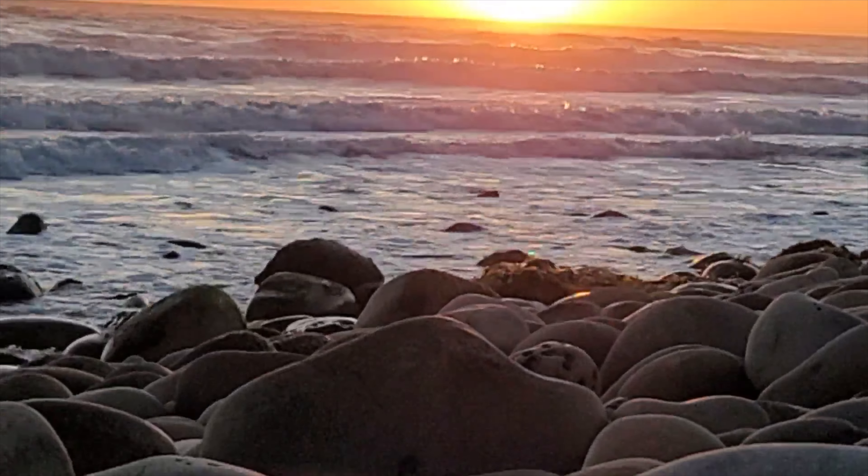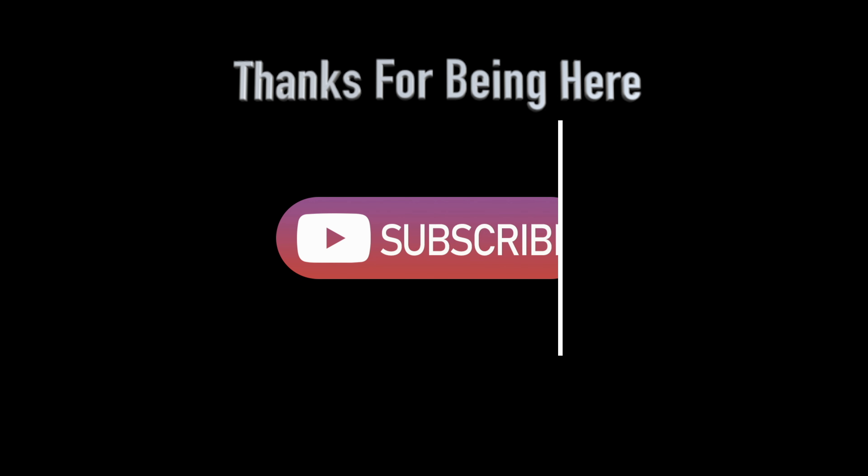Have you stayed at any of these campgrounds? If so, I'd love to hear about it. I'd also like to know what campground is your favorite and where it's located, because I'll likely want to check it out. Thanks for being here and I'll see you in the next video.